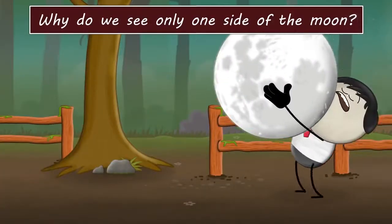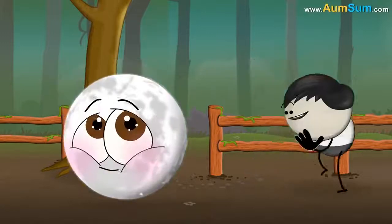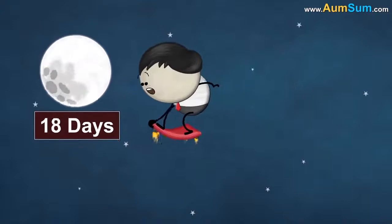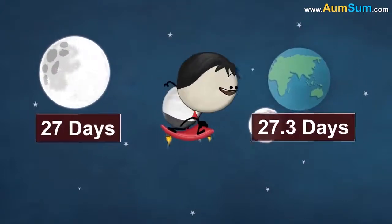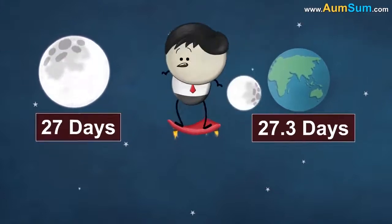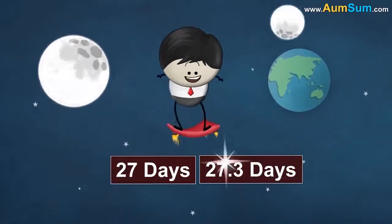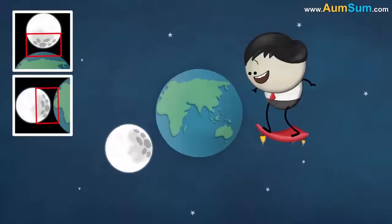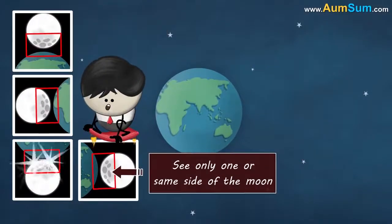Why do we see only one side of the moon? Our moon takes about 27 days to rotate around its own axis and 27.3 days to revolve around the Earth. This means the moon rotates around its axis at almost the same rate or speed as it revolves around the Earth. Hence, the same side of the moon is constantly facing the Earth, making us see only one or the same side of the moon.